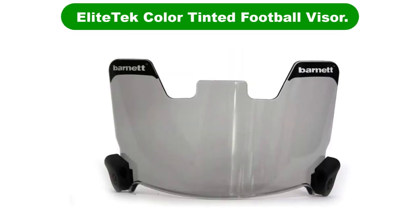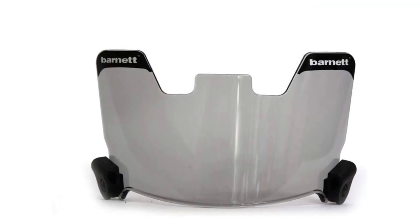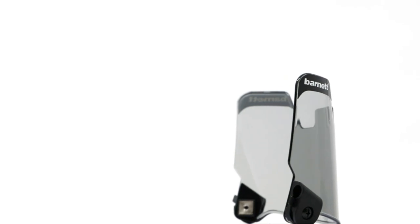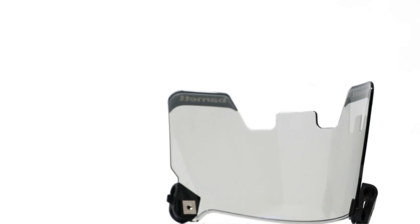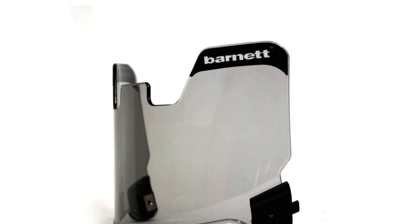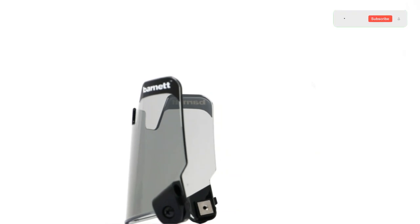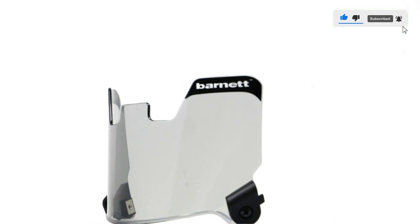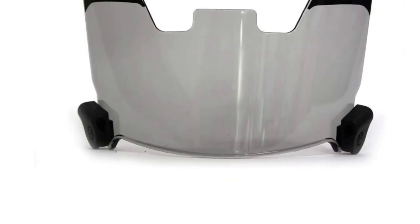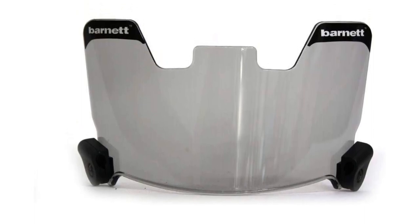Number 2. Our second best pick is the Elite Tech Color Tinted Football Visor. If you want to bring home the best football helmet face shield without spending too much money on one, this option from Elite Tech is worth considering. It is designed to fit most helmets and comes in various colors. The polycarbonate visor is resistant to fog, scratches, and even heavy impact during the game, so you can protect your eyes while reducing the risk of injuries. In addition to a two-clip attachment system, the eye shield offers a universal fit and is made of high quality materials that can withstand tackling and brutal force without breaking.